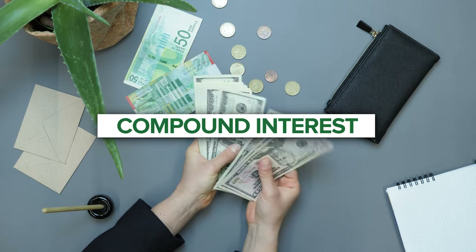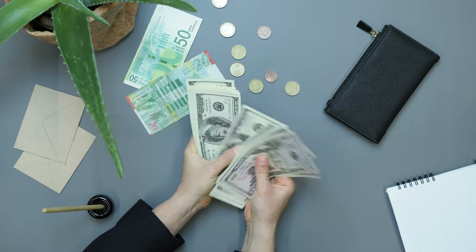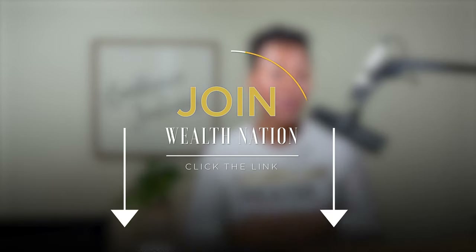Go ahead and subscribe to our channel and hit the notifications bell so you can be notified every time we post new videos. My name is Carmen. In today's video, I want to show you what compound interest looks like. We talk about this in our masterclass, but I wanted to come on YouTube and share this information because it's so important. If you want to watch our masterclass, you can click on the link below.